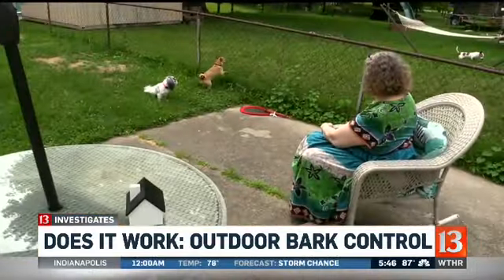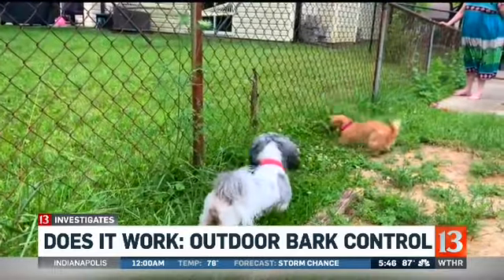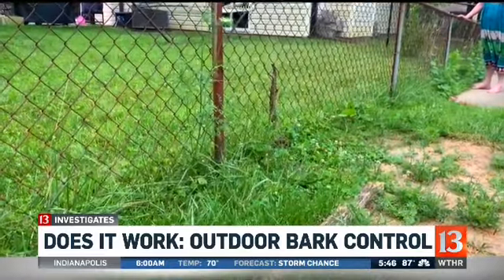She saw some good and some not so good, definitely leaving her wanting more peace and quiet. Overall, Diana gives the Outdoor Bark Control a C minus. If you want to give it a try, it's available online for between $30 and $45. A C minus is passing, but there are some mixed reviews.